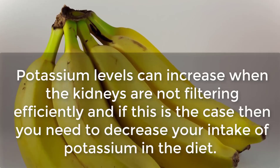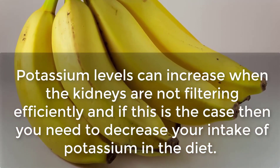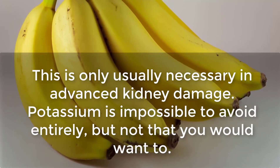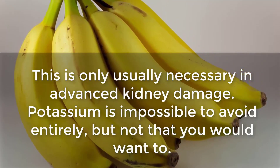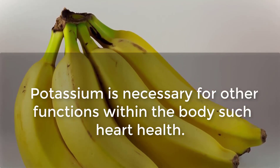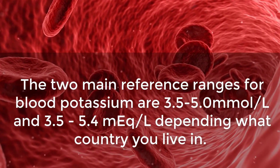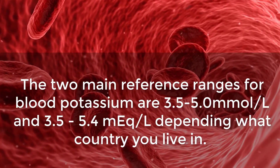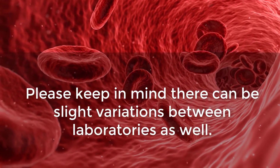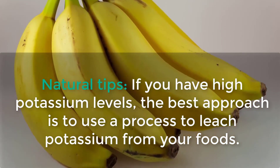Potassium levels can increase when the kidneys are not filtering efficiently, and if this is the case you need to decrease your intake of potassium in the diet — this is usually only necessary in advanced kidney damage. Potassium is necessary for other body functions such as heart health. The two main reference ranges for blood potassium are 3.5 to 5.0 millimoles per liter and 3.5 to 5.4 millimoles per liter, depending on your country, with slight variations between laboratories.